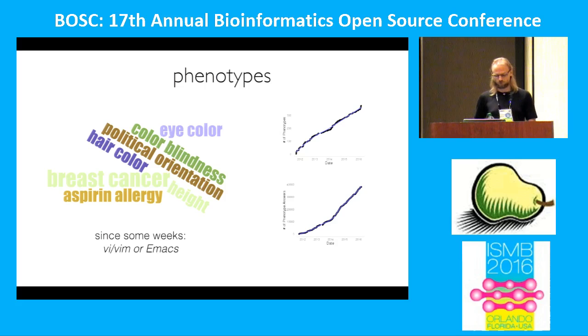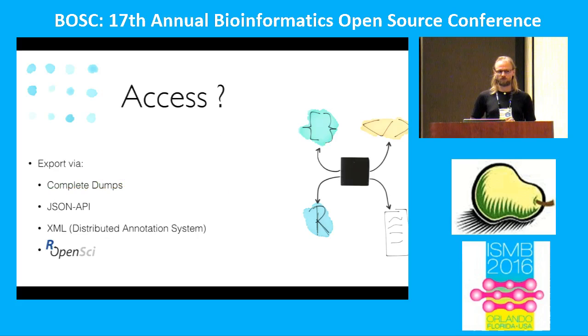If you want to access this data, it's pretty easy. Go to opensnp.org and even without logging in, there's a download button on the front page. Click it and you get a 15-gigabyte zip archive containing all the genetic variants, all the phenotypes — basically everything in our database. Don't use the conference Wi-Fi for that. There's also a JSON API for accessing specific points of information, and there's already an R wrapper so you can do your stats in R right away. We also support distributed notation systems. The data is completely freely licensed — everyone who enters data does so under a public domain declaration, Creative Commons Zero — so you can use it for whatever you want.